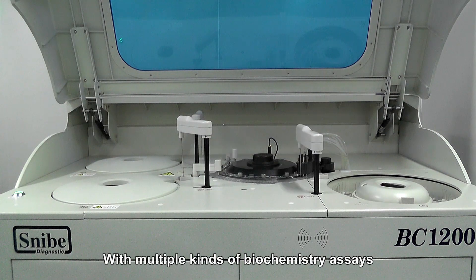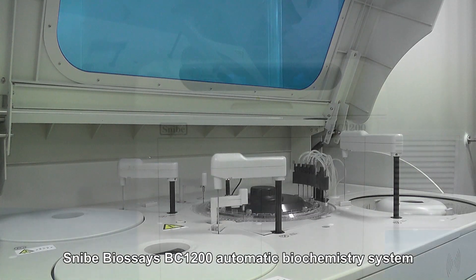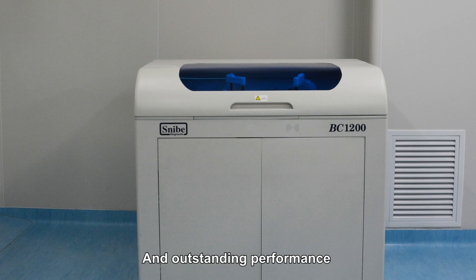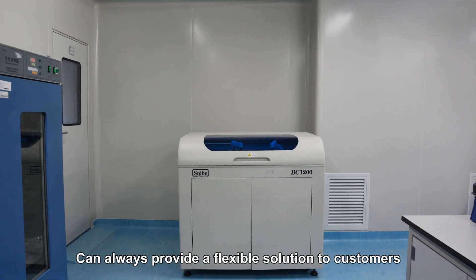With multiple kinds of biochemistry assays, Snipe Biosess BC1200 automatic biochemistry system, designed with highly customized options and outstanding performance, can always provide a flexible solution to customers.